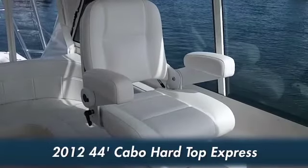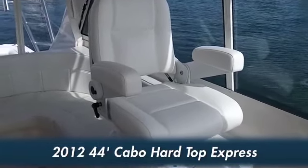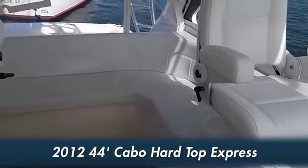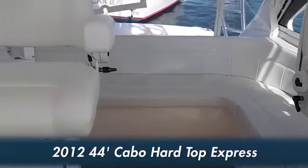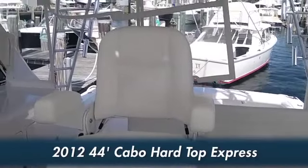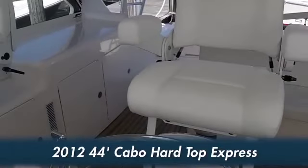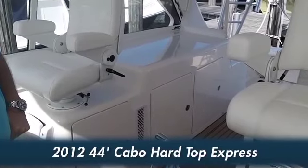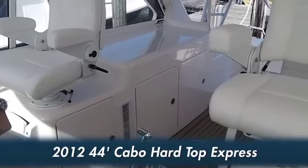We'd like to show you the bridge deck here. We have Horton Starboard helm chairs as well as the captain's helm chair, which are very, very nice. You've got an L-shaped lounge here for seating. Also, this bridge deck has a teak deck, which is nice underfoot.